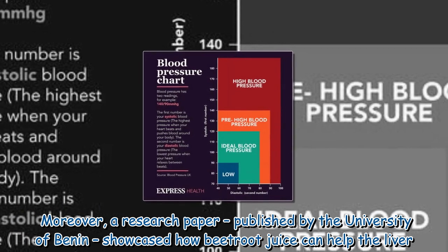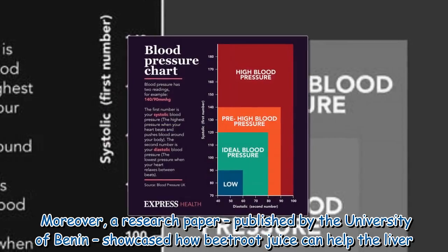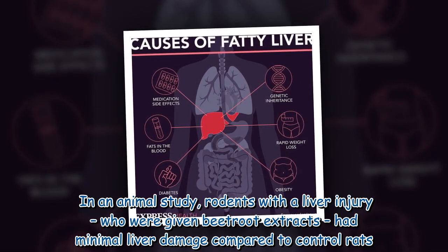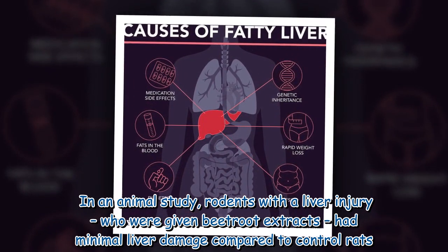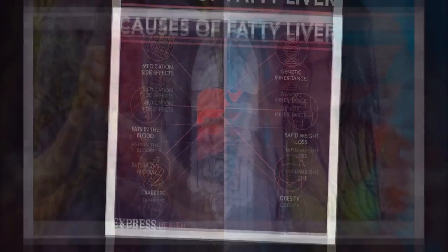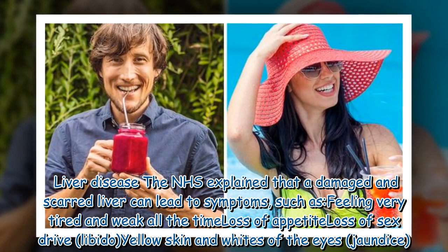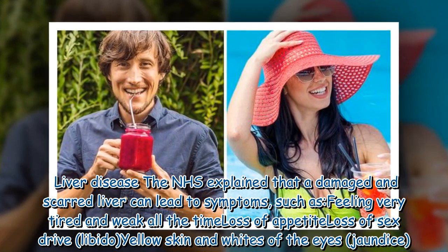A research paper published by the University of Benin showcased how beetroot juice can help the liver. In an animal study, rodents with a liver injury who were given beetroot extracts had minimal liver damage compared to control rats.